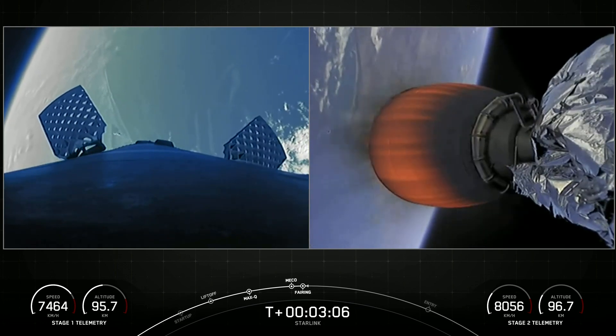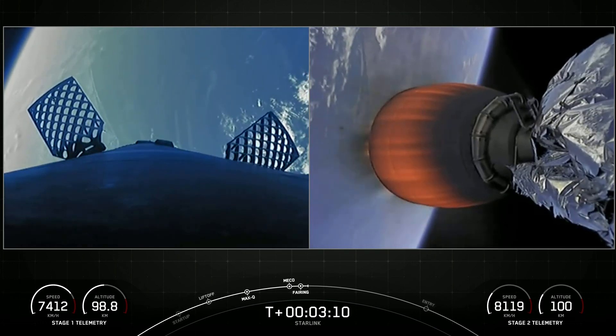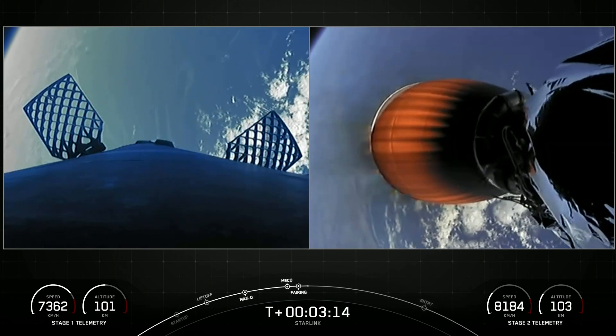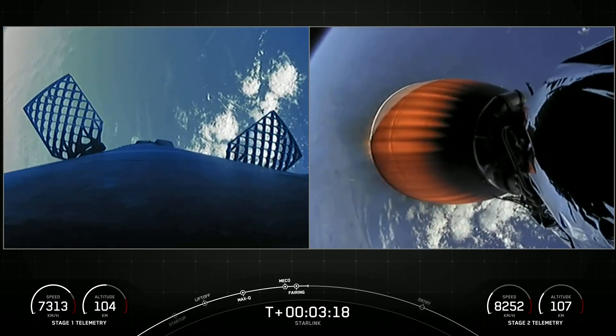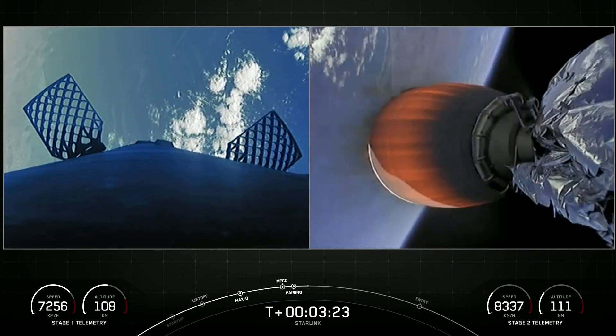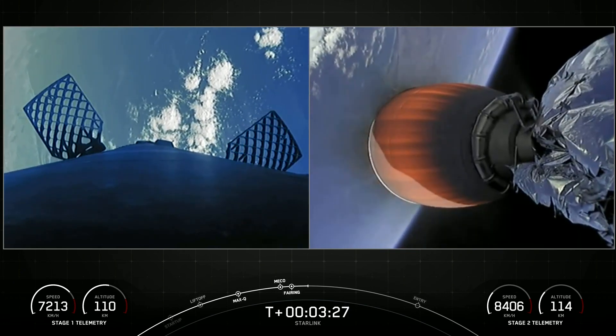There's a shot of the Merlin vacuum. You can actually see the fairing halves heading back to planet Earth. On the left-hand side of your screen, you can see the first stage deploying its grid fins. Both vehicles continue to follow nominal trajectories. Just a quick note on the fairing halves today — one of those is flying for its third time, the other is flying for its fourth, and we will be attempting to recover both halves today using our recovery vessel named Bob.